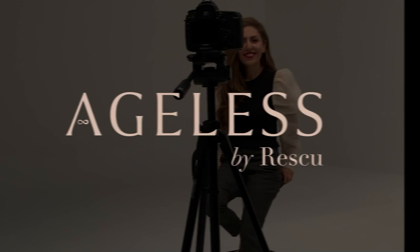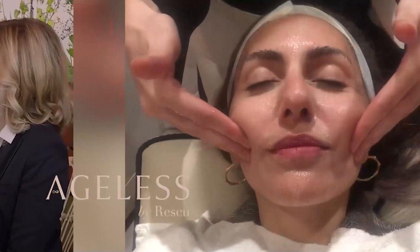Welcome to Ageless by Rescue. This podcast is devoted to exploring the science of rejuvenation, uncovering the most trusted experts, the must-have products, innovations and technology in the field of vitality, aesthetics, new beauty and cosmetic enhancement.